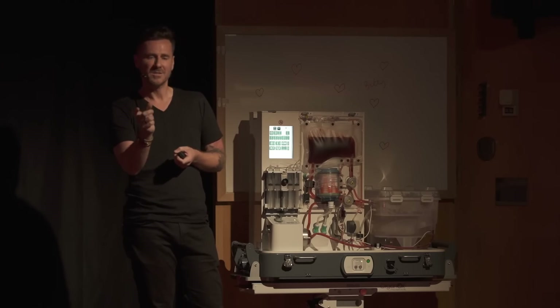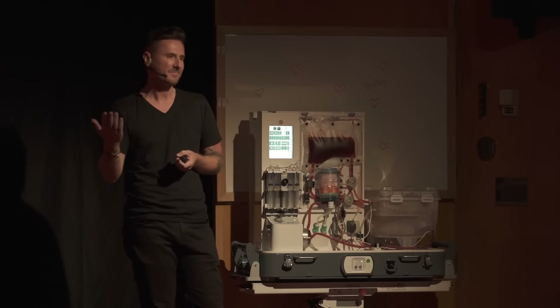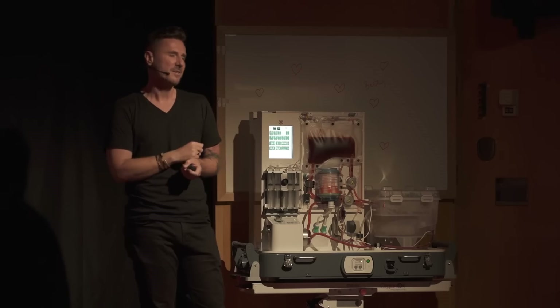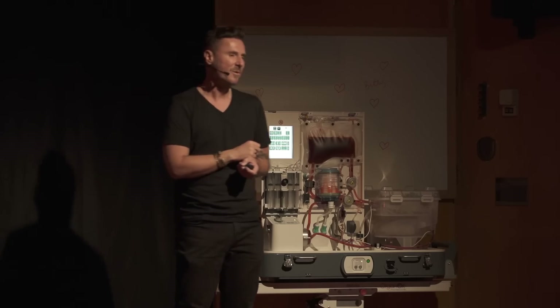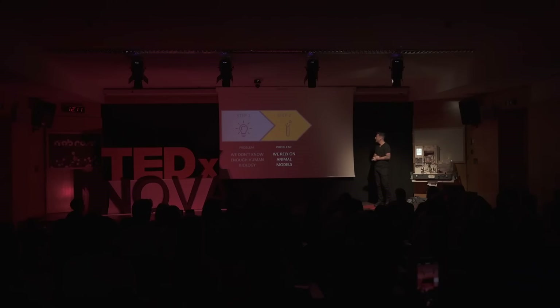Mice only live for about two years, whereas the scarring we're talking about can build up over decades. If I'm to be very honest with you about the mice that I showed you, we have no idea if we'll achieve the same result in longer-lived humans. The reality is we have cured so many diseases in our rodent friends only to find out that these therapies are effectively useless by the time we reach step three, which is test your therapy in a human being.